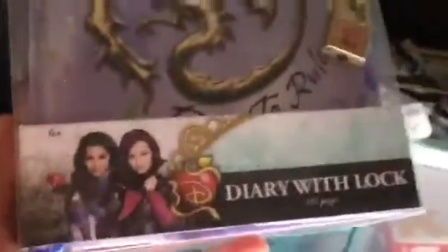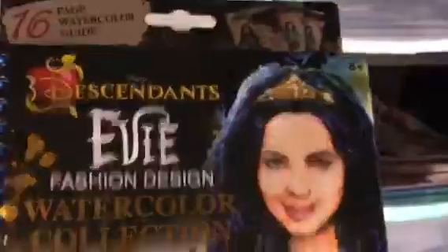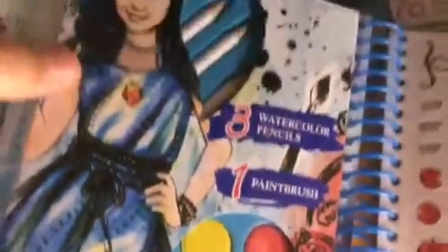And then I have this diary with a lock. This is what it looks like — I keep it in the packaging. It has 190 pages. Then I have the Evie Fashion Design Watercolor Collection. That's what all comes in it — it's really neat. The watercolors, the watercolor pencils, the stickers that go with it, and the different designs. The reason I got this one was because Evie's my favorite character.